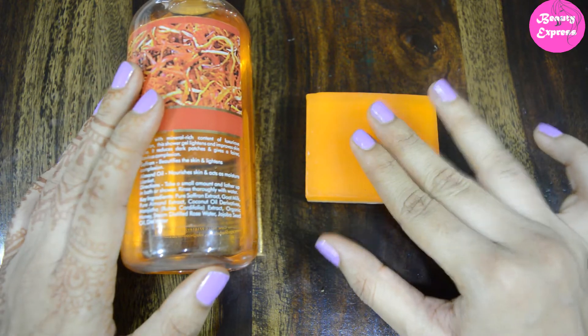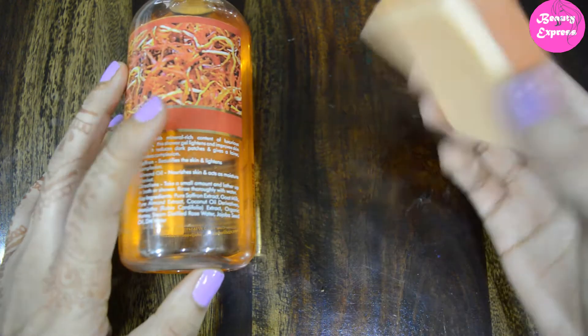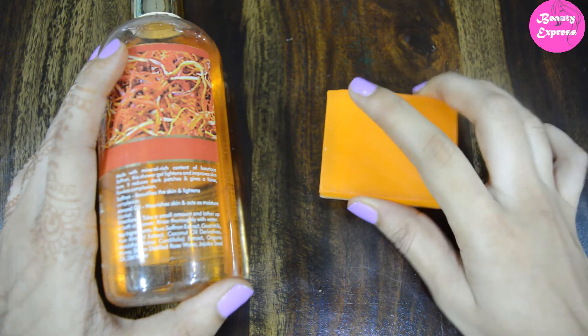It only helps to remove tan to some extent. In that case, the soap is better than the shower gel — it works faster. When it comes to fragrance, the soap has a slightly stronger fragrance than the shower gel.